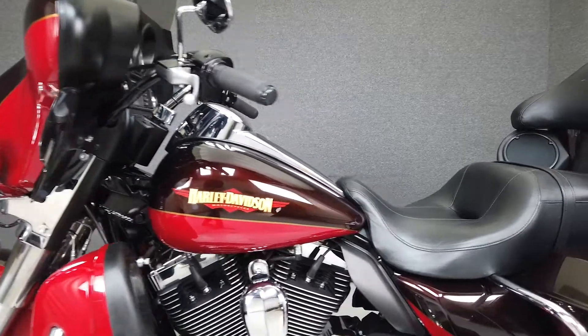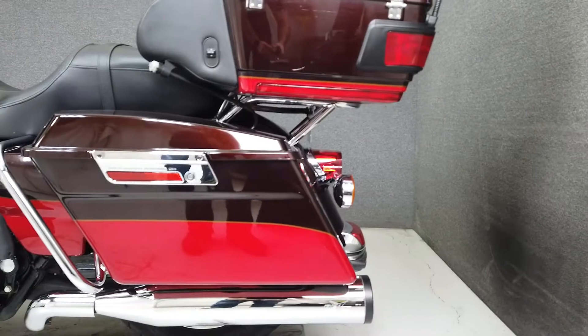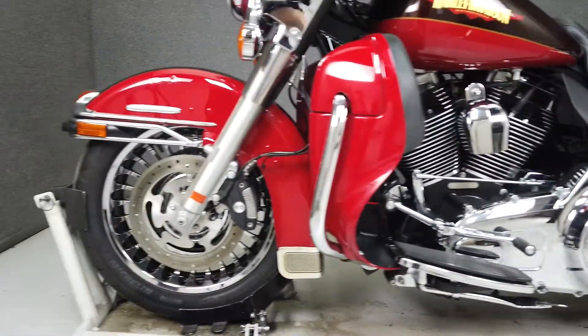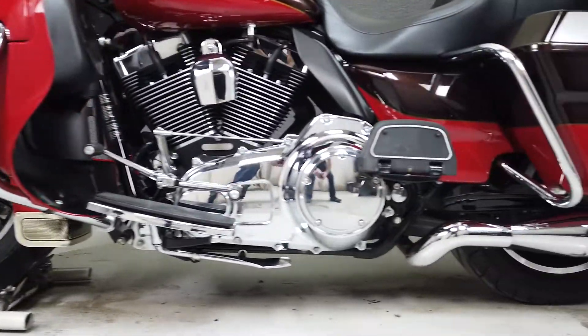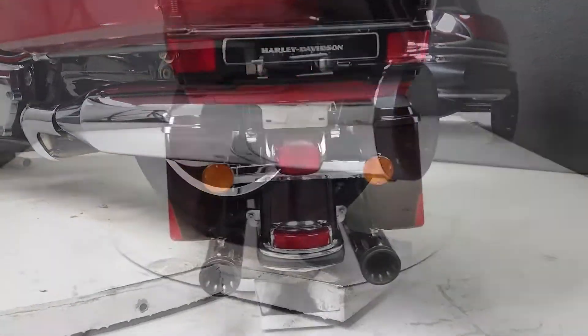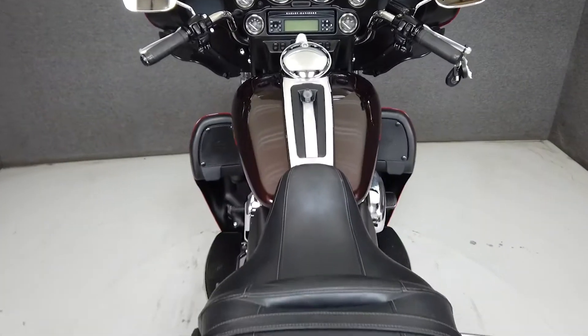The Electroglide is an excellent option for a touring vehicle with its rider and passenger accommodations, spacious storage, and hard-working motor. This bike is built to handle endless stretches of roads and can do so confidently, offering an exciting yet comfortable ride. It weighs in at 857 pounds and has a seat height of 27.3 inches. This bike is finished in an outstanding Merlot and Cherry Sunglow paint scheme.